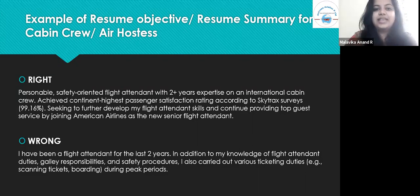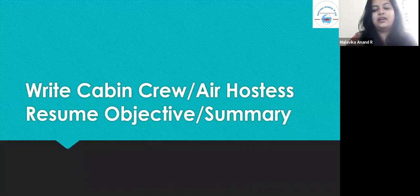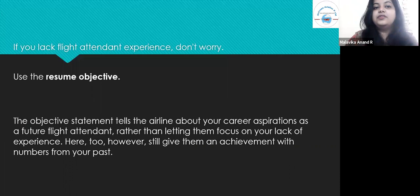The next section covers how to write a resume for a cabin crew or air hostess when you lack flight attendant experience. Do not worry — use the resume objective. The objective statement tells the airline about your career aspirations as a future flight attendant, rather than letting them focus on your lack of experience. However, still give them an achievement with numbers from your past.